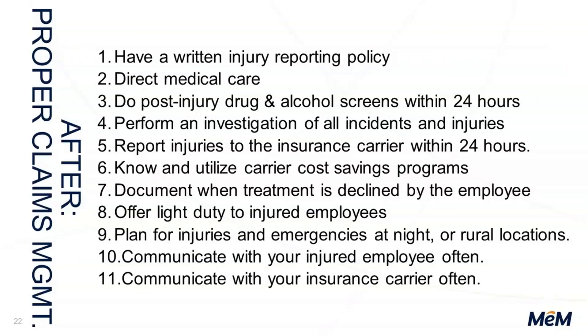Number nine: plan for injuries and emergencies at night or in rural locations. Think about emergency treatment, night treatment, and rural locations — have a plan. Don't just let it go off the rails and have a $3,000 claim turn into a $23,000 claim simply because we didn't have a plan. Construction companies, this is very important.